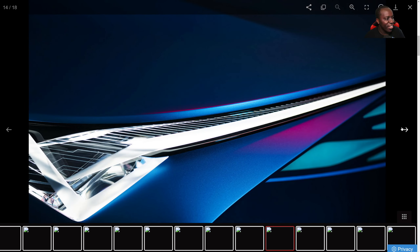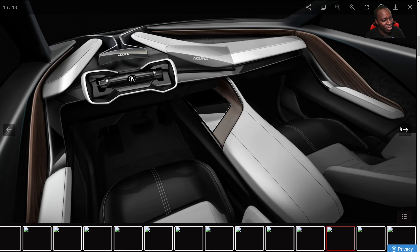Moving on — the rear is going to be changed, the front is going to be changed, the sides — well, this is just a concept. But overall, design-wise, honestly, I don't know how I feel about this. It's not ugly, that's for sure. It's definitely wild. The interior? Yeah, that is definitely going to be changed.